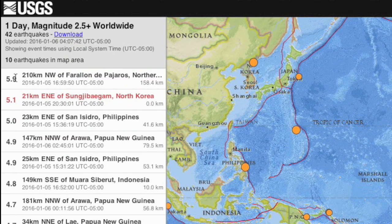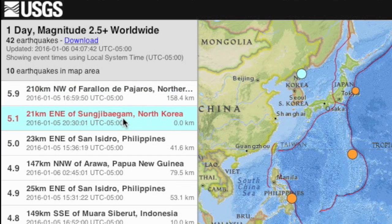Moderate rumbles continue in the far west Pacific, with a rare one in North Korea that somebody should check to make sure wasn't an underground nuclear test. You may remember their last underground nuke test managed to avoid setting off infrasound detectors, but the earthquake it produced gave them away.